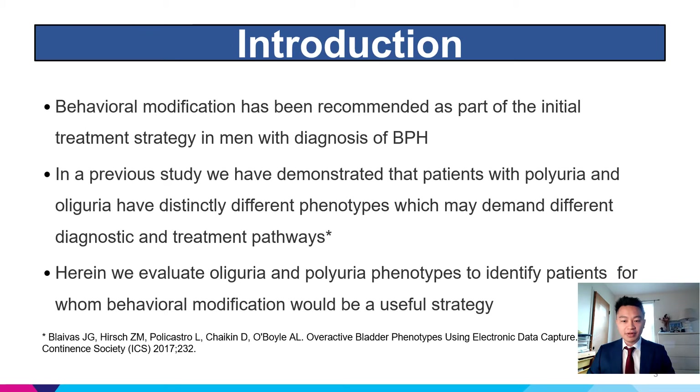Behavioral modification has been recommended as part of the initial treatment strategy in men with a diagnosis of BPH. In a previous study, we had demonstrated that patients with polyuria and oliguria have distinctly different phenotypes which may demand different diagnostic and treatment pathways. In this study, we evaluated oliguria and polyuria phenotypes to identify patients for whom behavioral modification would be a useful strategy.